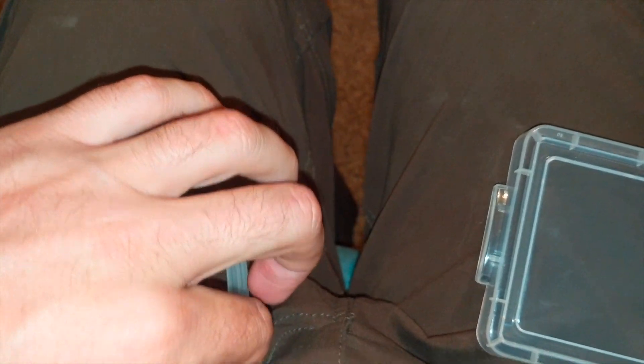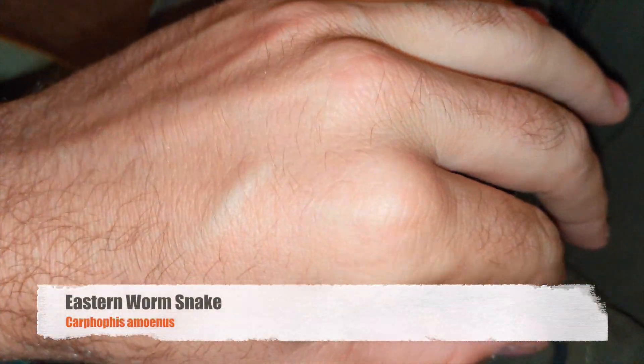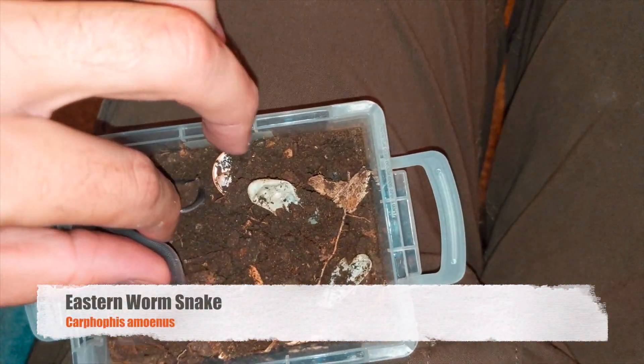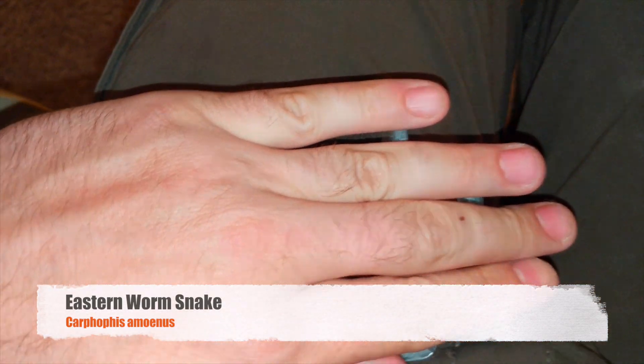I've been out of town for three days and these guys hatched sometime in that time. I figured out what they were — they are eastern worm snakes. I was wrong with my initial thought that they were ring neck snake eggs.